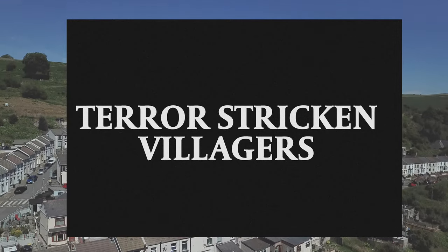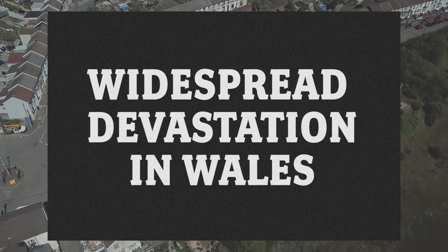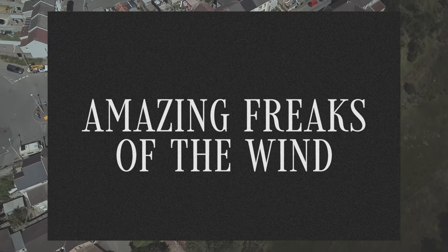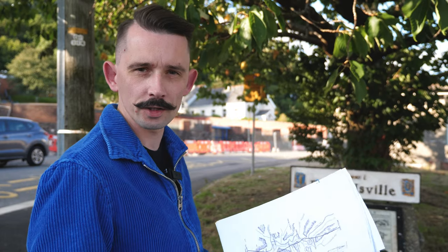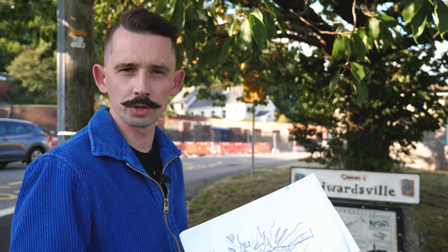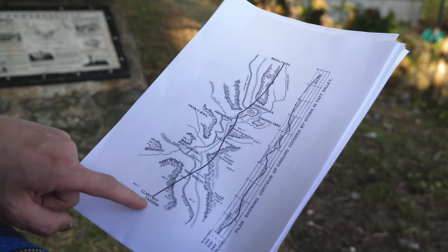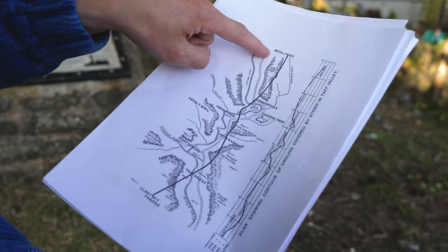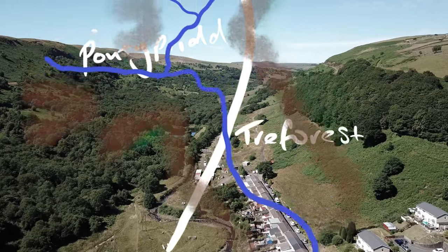Newspaper reports from that time backed this up with evocative headlines that give us a clear picture of what people in this valley were experiencing. This is the map of the tornado's route, which was included in the official Met Office report and the route which we'll be following today — 11 miles, beginning in Llantwit Fardre, ending in Bedlinog. The course of the tornado was very defined and headed almost exactly due north.